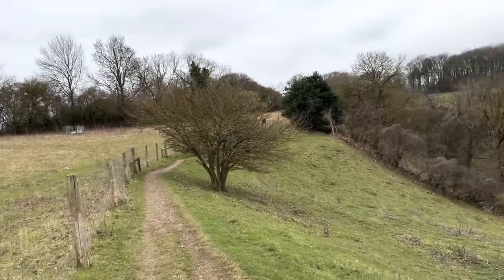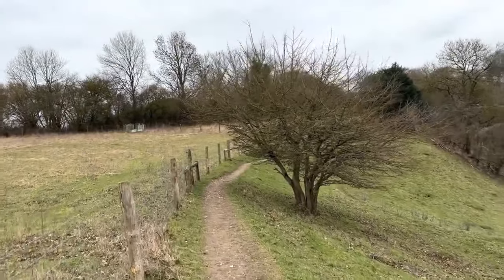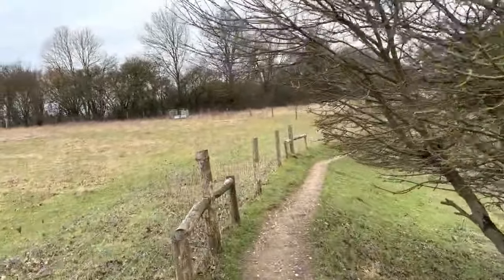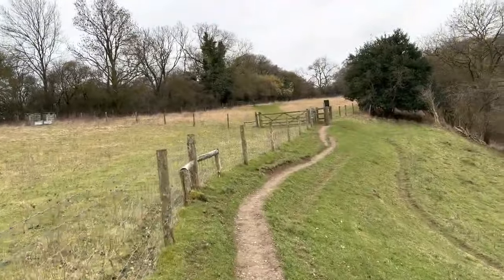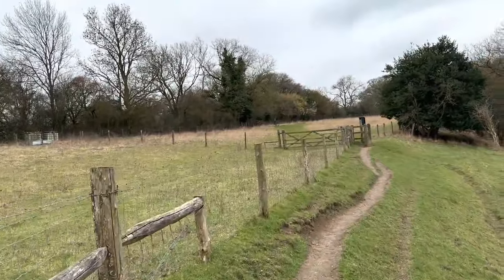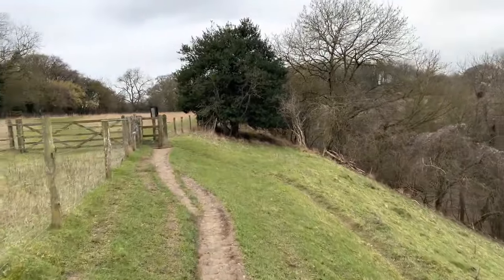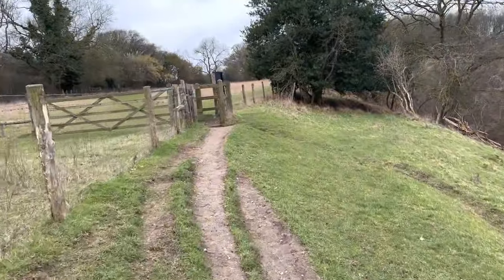Very little wildlife around at the moment. Later spring into May and April time, a lot more animals to see up there. This path also gets incredibly slippy when it's been raining heavily.